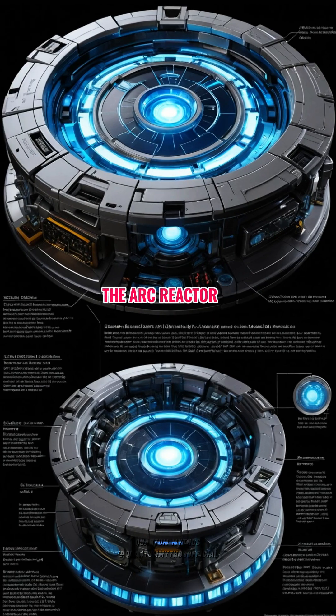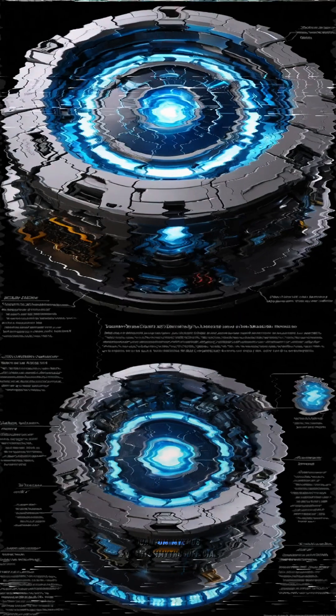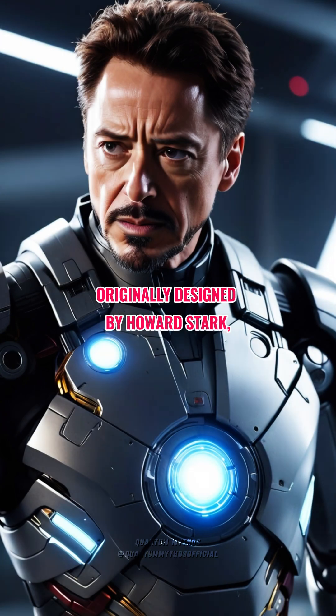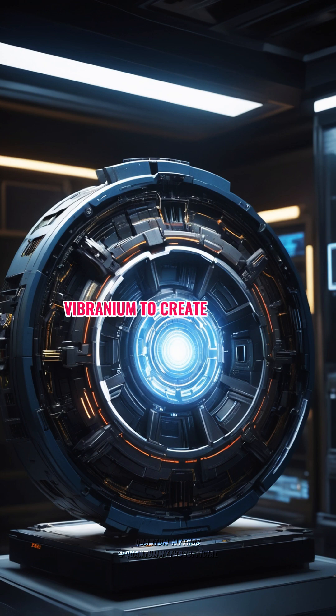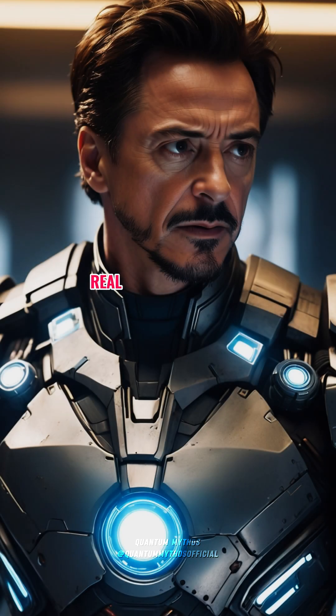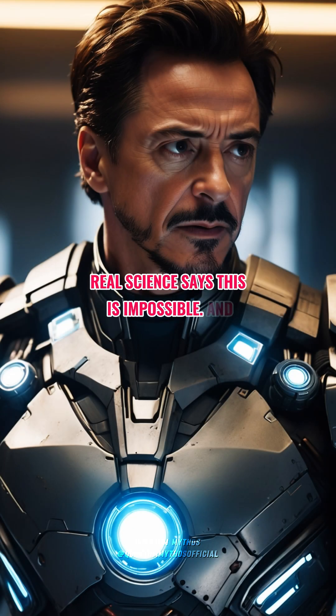In the movies, the arc reactor is a miniaturized fusion device, originally designed by Howard Stark, then perfected by Tony. It uses palladium and, later, vibranium to create a stable, ultra-efficient power source. But here's the problem — real science says this is impossible, and here's why.